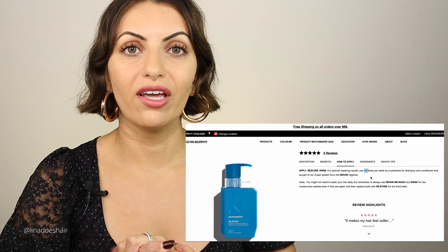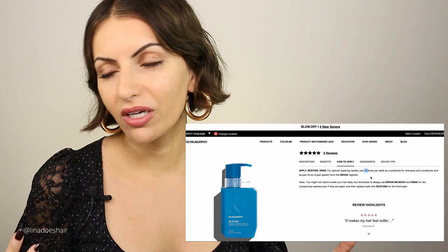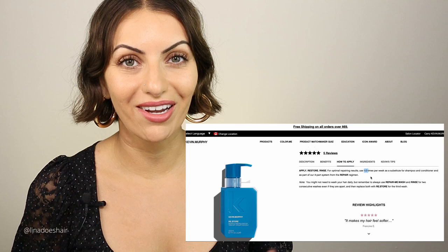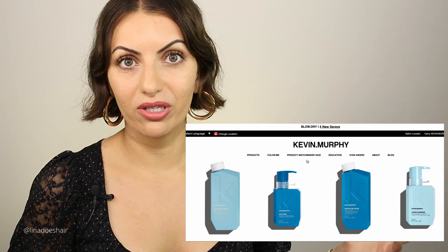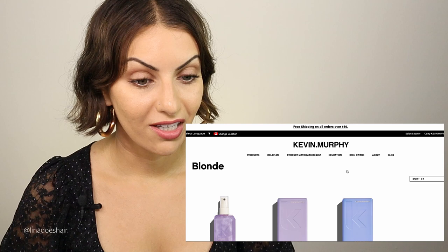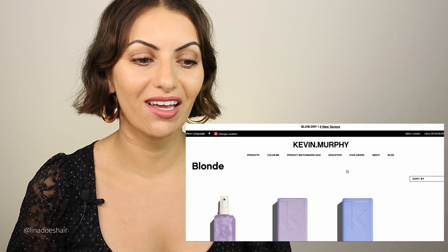With Kevin Murphy you really can't go wrong — you can still use the hydrate with the repair. It's whatever your hair likes and needs. I love this program for people who have fine, damaged, or blonde hair. If you're blonde, you can do the blonde angel wash and rinse once a week and then switch back to the repair. There's really no right or wrong — you can mix and match these regimens.